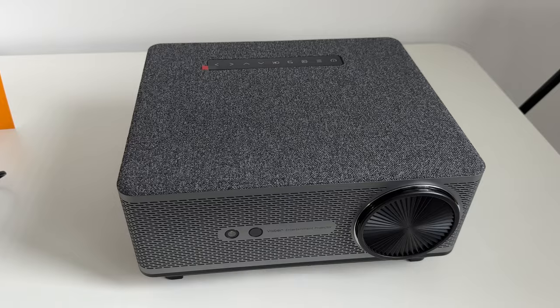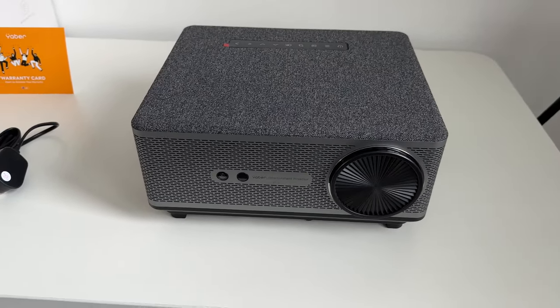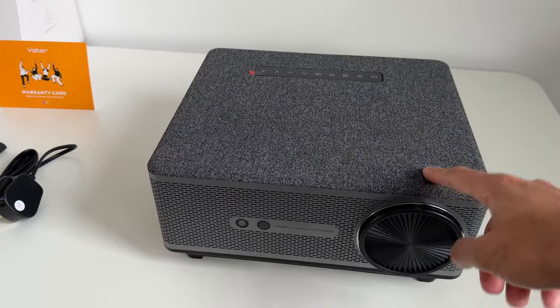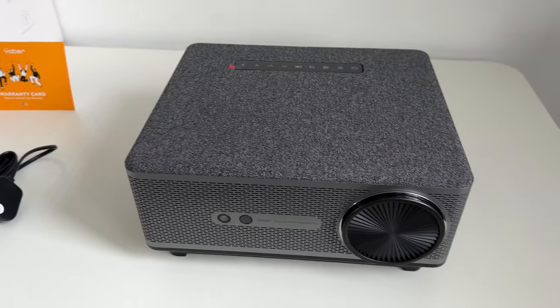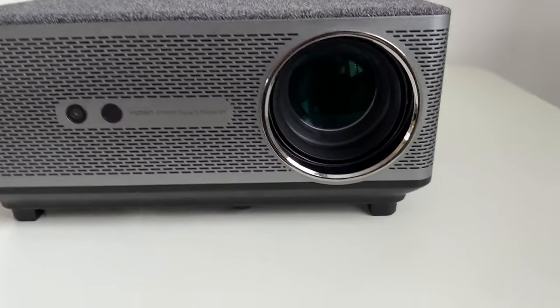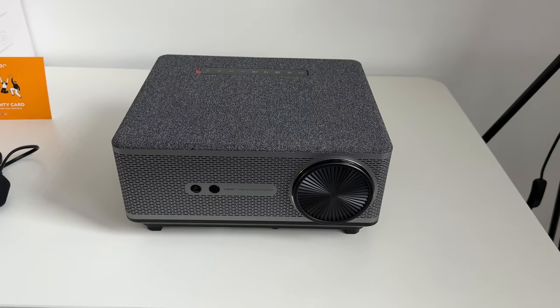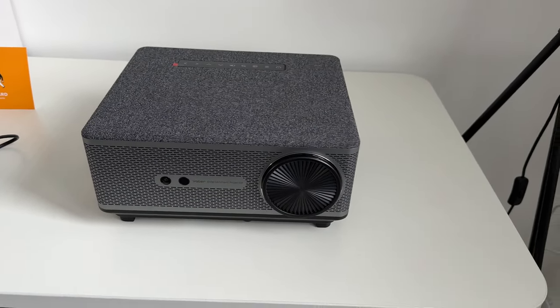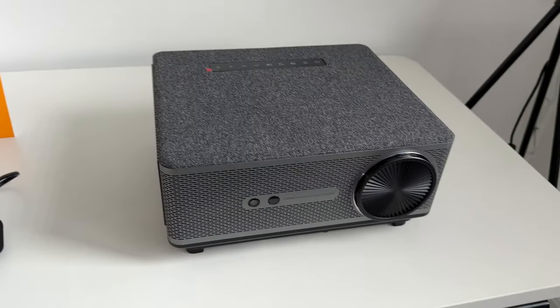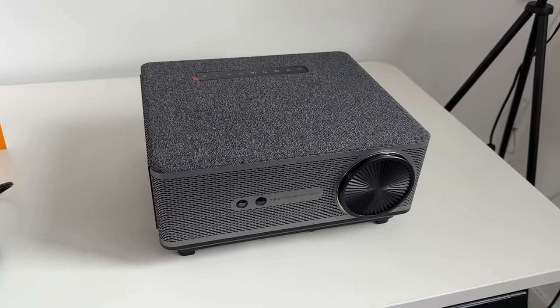This is the projector itself. It's a very heavy duty, large design because it packs in a lot of features. It has a great fabric design at the top, which is really nice, and a lens cap cover you can just take off. The overall design uses a fully sealed optical engine technology that protects against dust and black spots, so you won't have any problems watching it for very long periods of time.